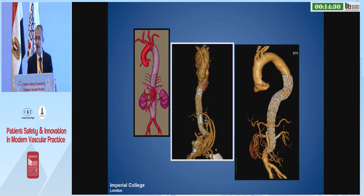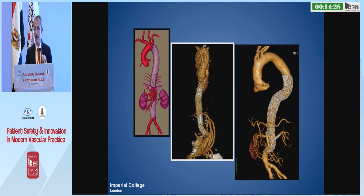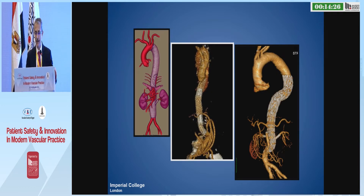In the last two decades or so, we've noticed significant improvement and advances in technology, in stent technology, and in procedure approach and imaging.